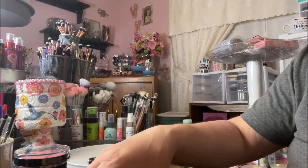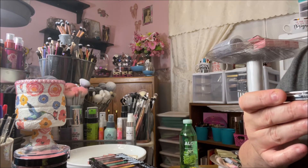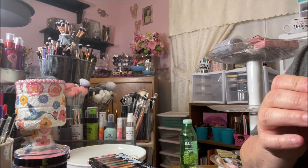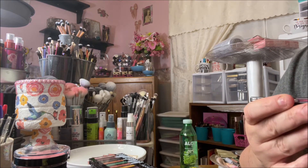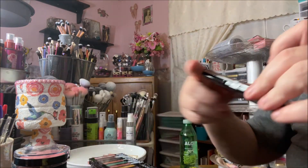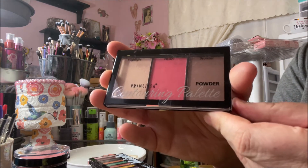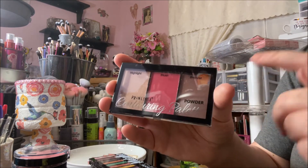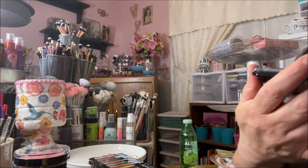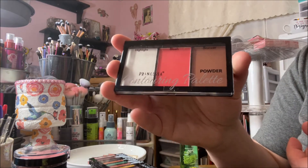Then I ordered three of these new Princessa contouring palettes — all three they had. They just have numbers, no names. The first has a super bright blush and a white highlighter. The second I think would be more suited to darker skin tones — it's got a cooler contour and a darker highlight but still a nice deep blush. The third is my favorite because I absolutely love the blush on it.